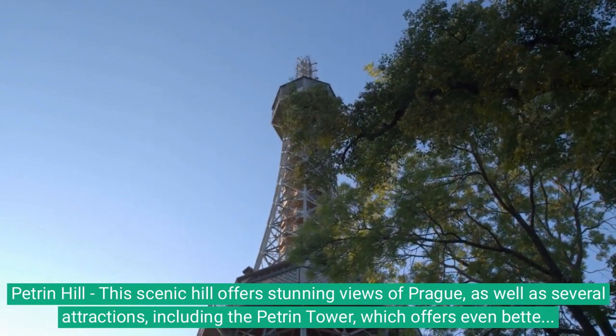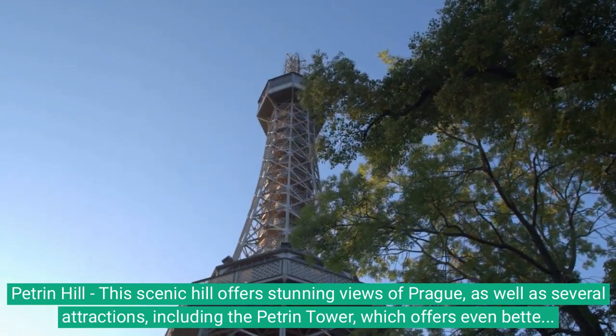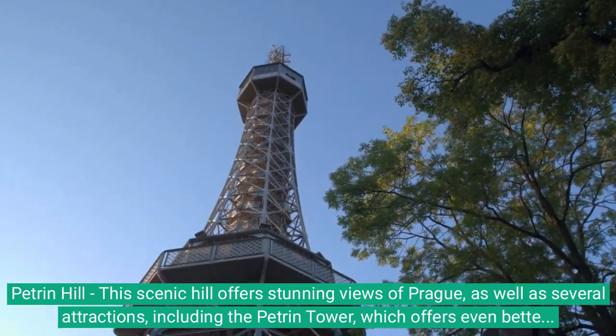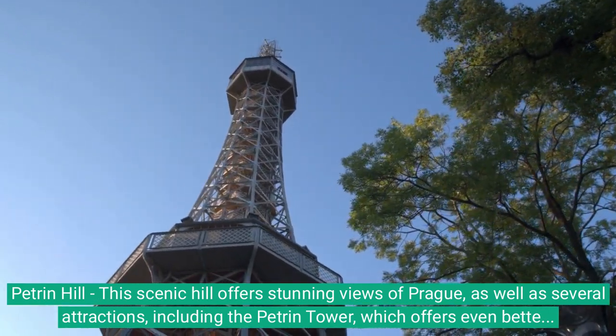Petřín Hill: This scenic hill offers stunning views of Prague, as well as several attractions, including the Petřín Tower, which offers even better views of the city, and the Mirror Maze, which is a fun and unique attraction.